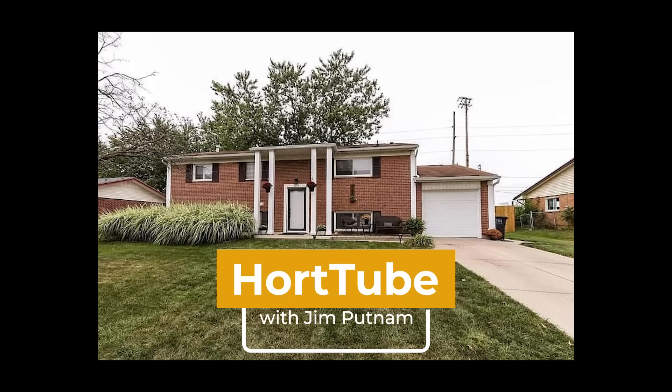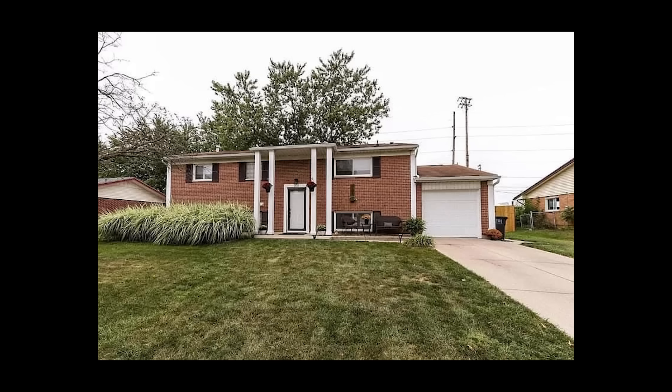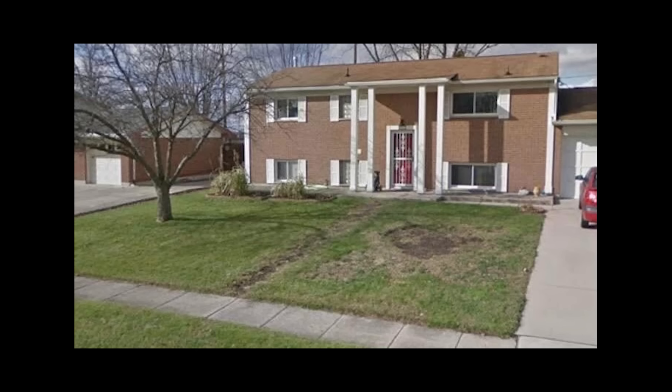Welcome to these incredible before and after photos from subscribers. I've got 10 different subscribers' photos in this video. Make sure you stick around to the end. They're all interesting and different from one another. Everybody combines these amazing plants in different ways in their gardens and creates very different things. I'm definitely appreciative of all of these different types of designs.